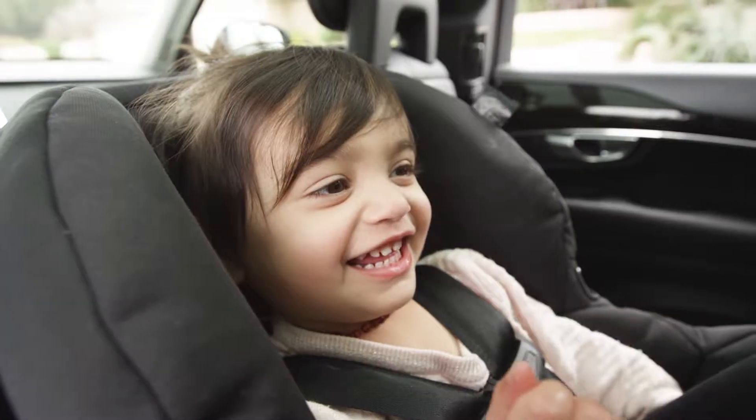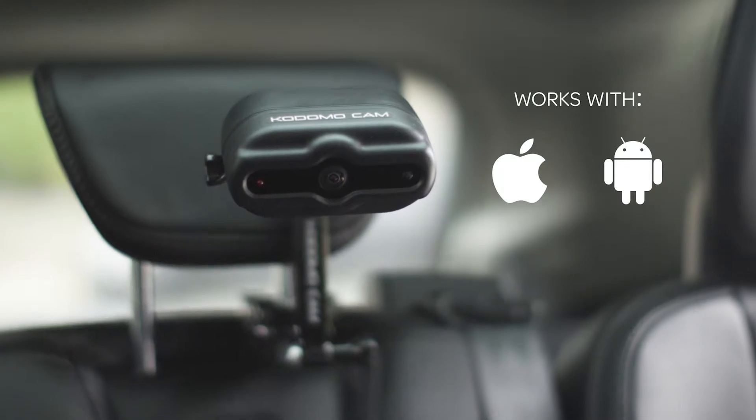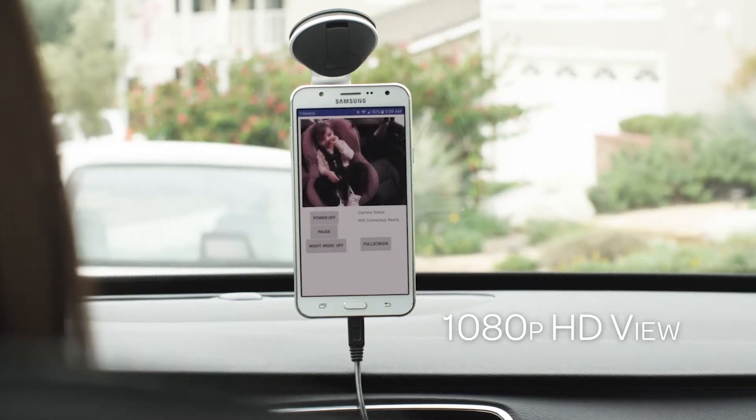Driving is stressful, but driving with a child means you can't afford to be distracted. That's why there's Kodomo, the ultimate wireless car baby monitor that streams directly to your phone.